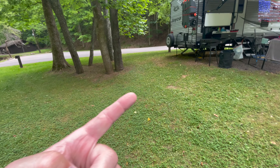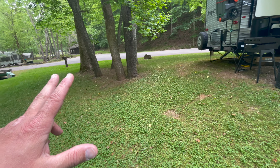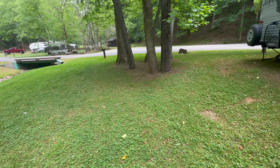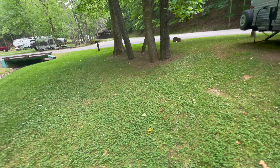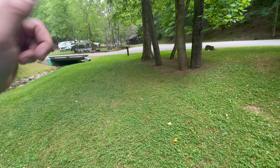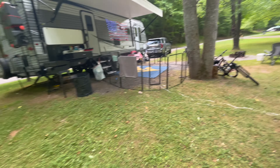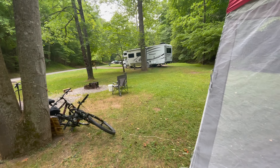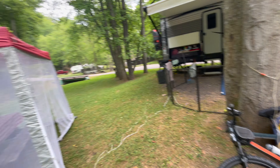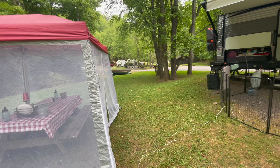There is no cell signal here. I have T-Mobile and there's someone here with AT&T — in the campground there is no cell service available. To get cell service you have to go all the way down to the registration store. They have a booster down by the fishing ponds, and that's where you'll get cell service. They also have free Wi-Fi down there as well, but here in the campgrounds — no cell service, no Wi-Fi. There are a couple of campers that do have hotspots, and I saw one that had a dish antenna out in front of his camper.